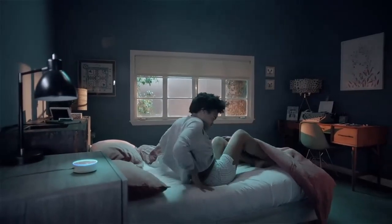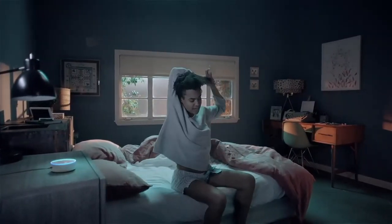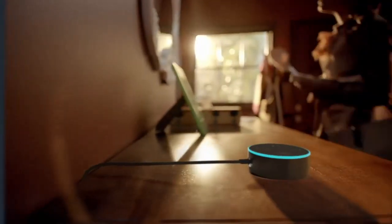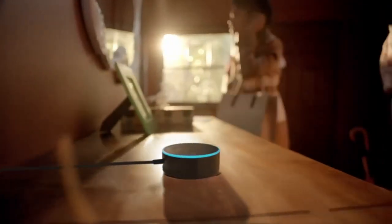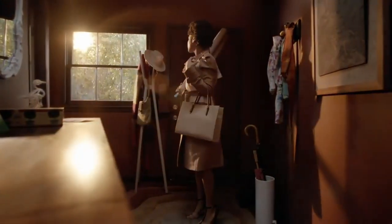Alexa, alarm off. Alexa, what's on the calendar today? You have 12 events scheduled. Alexa, call me an Uber. Your Uber will arrive in two minutes. Alexa, what's the weather like today? There's a 100% chance of showers.